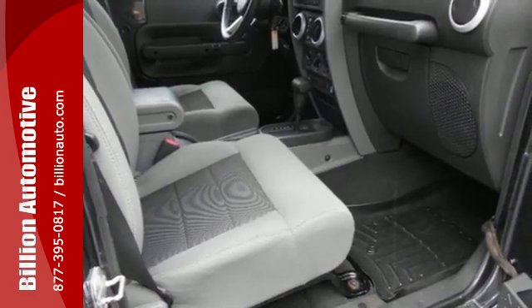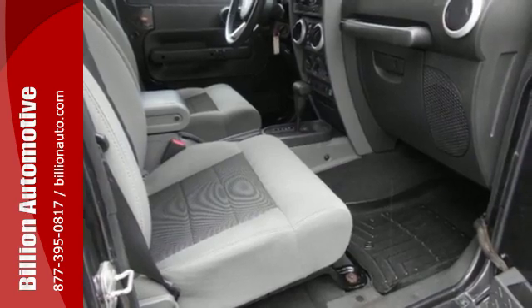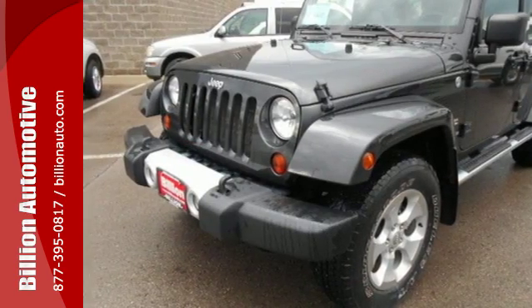The Wrangler is bold and fearless, willing to take you to new heights in safety, style, and performance.